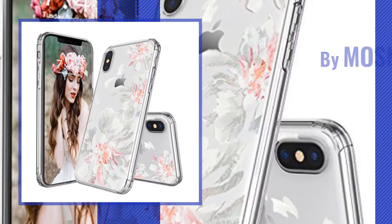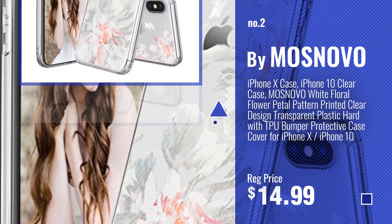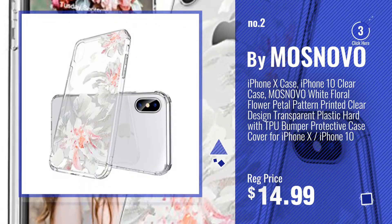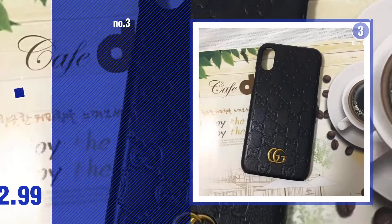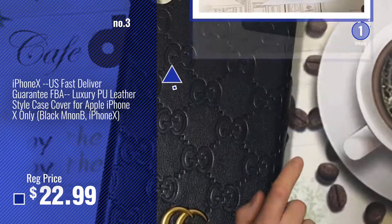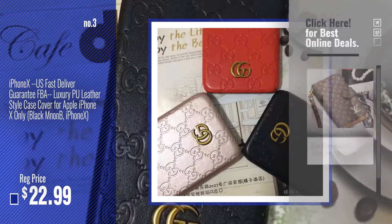Number 2, by Mosnava. Number 3 — get your favorite iPhone X case designer now. Just click this circle in the corner.